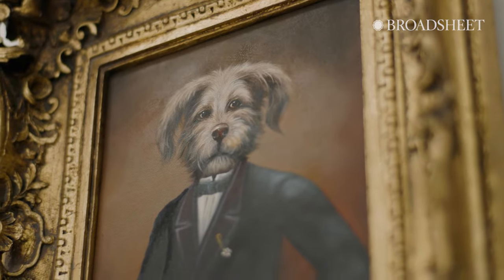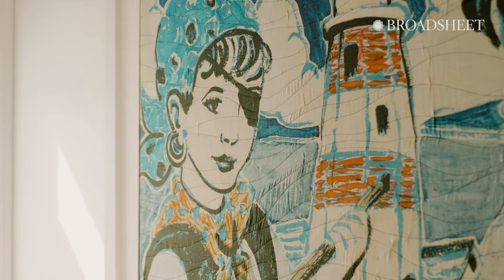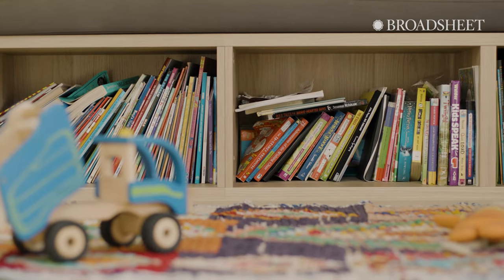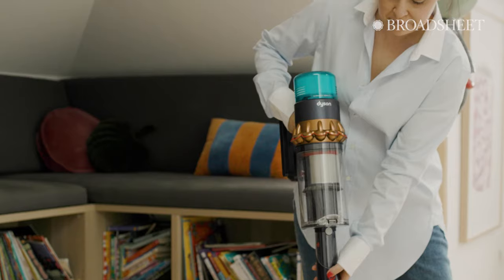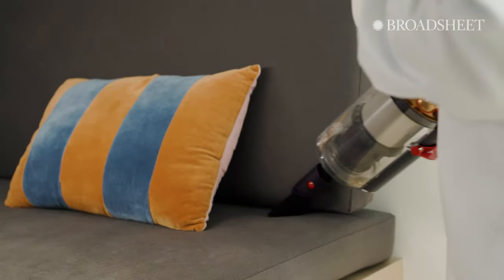Upstairs in the design of the kids' areas, we've incorporated a lot of beautiful bright artworks with custom seating in the rumpus area to incorporate the bookshelves underneath the seating, so that the kids can tidy up easily and maximize that area. Of course, having four little kids there's still mess, and so I love my Dyson vacuum because it helps me keep that space really clean.